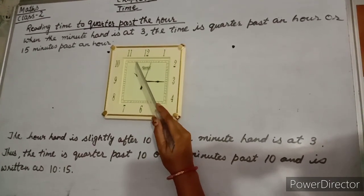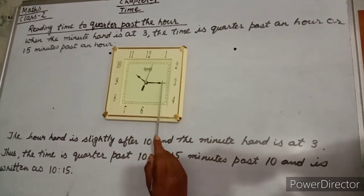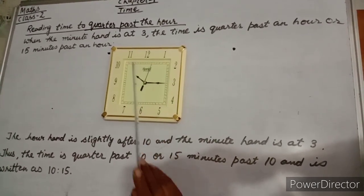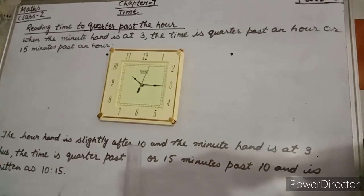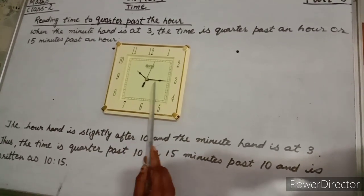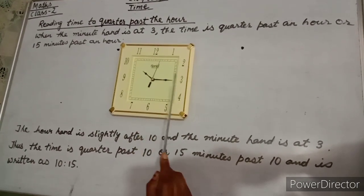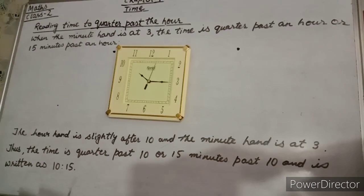The hour hand is slightly after 10 and the minute hand is at 3. So we can say quarter past 10 or 15 minutes past 10.